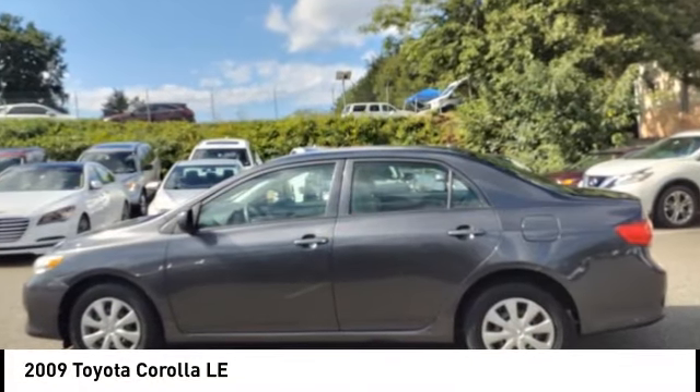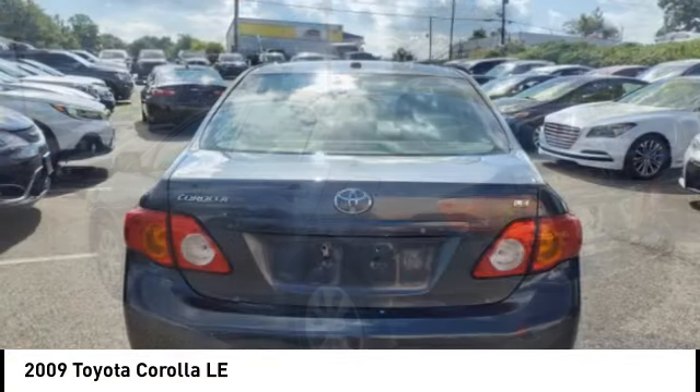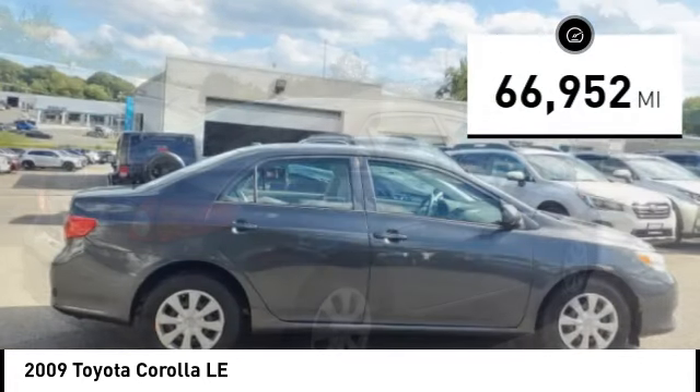Stop by and take a look at the 2009 Corolla. The Corolla is still a great option for those who want dependability, comfort, and value. This vehicle has less than 70,000 miles.